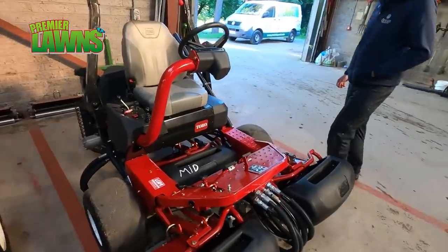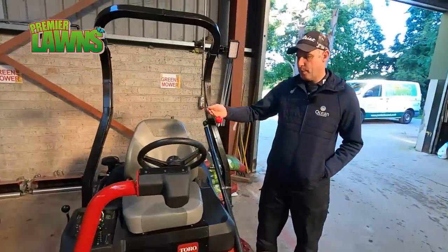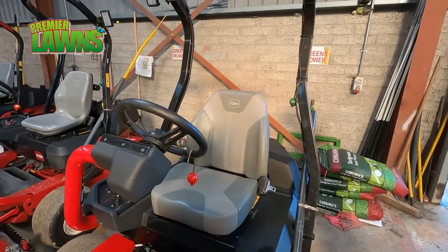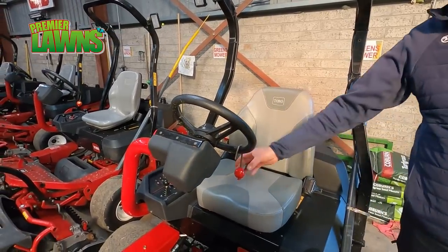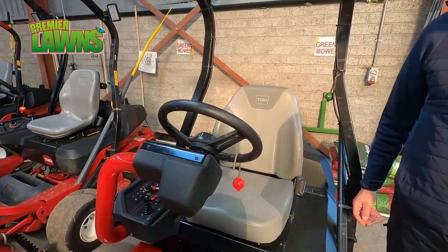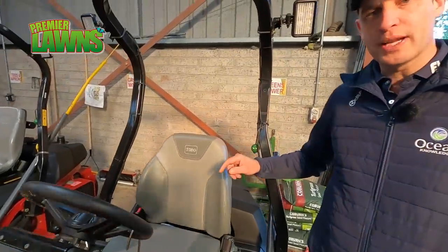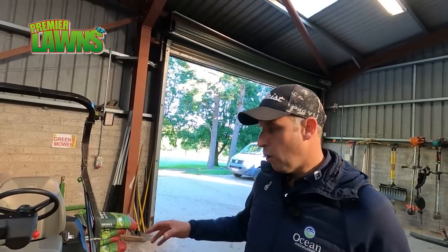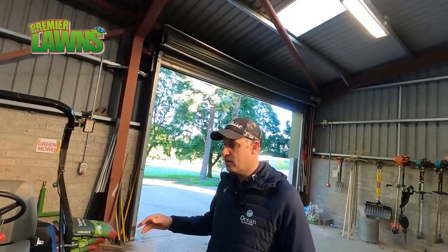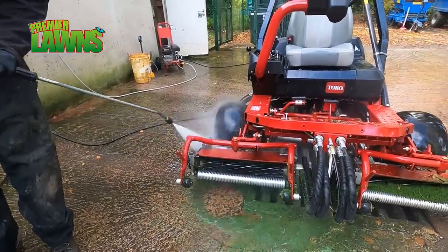We also have what's called a red ball and green ball system. When the operator comes in after using a machine, he puts a red ball on, and then the mechanic knows it needs to be checked for quality of cut, height of cut, oils and fluids. He'll then put a green ball on it so the operator knows it's ready to go in the morning. All the machines are cleaned down after use.